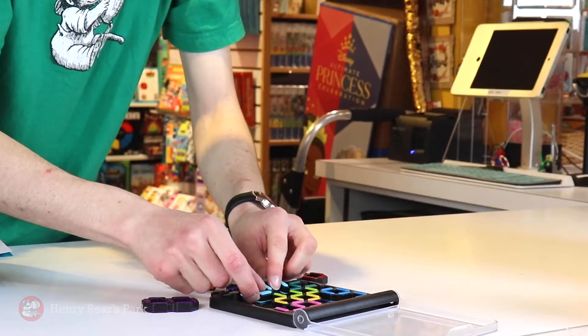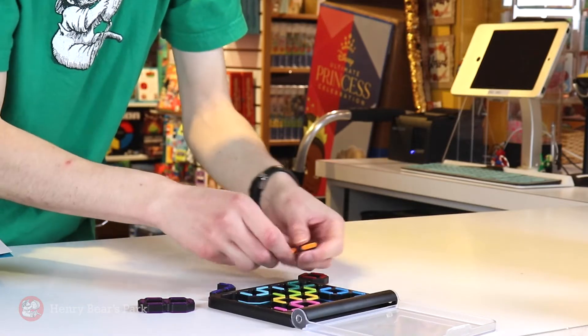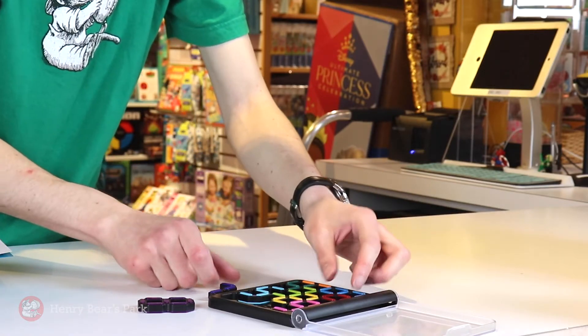Hey everyone, Nate here from Henry Bears Park. Today we're gonna be looking at a puzzle game called IQ Digits. In this game there are over a hundred unique challenges to solve, and they've already set a few numbers on the tray for you, and your job is to fill in the missing spaces with all the other numbers.